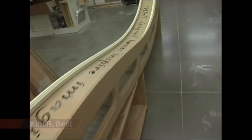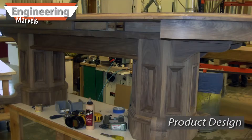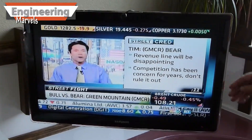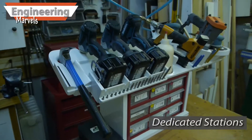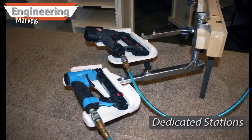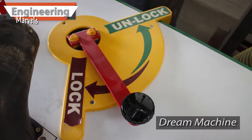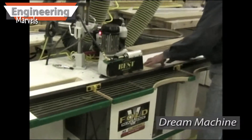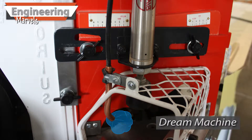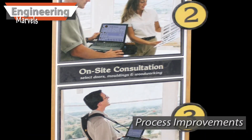Hello, my name's Kim Arbest. I can help you with a variety of design and engineering solutions, such as showroom displays, product design, dedicated stations, building your dream machine, or a variety of other process improvements, electronic or mechanical.